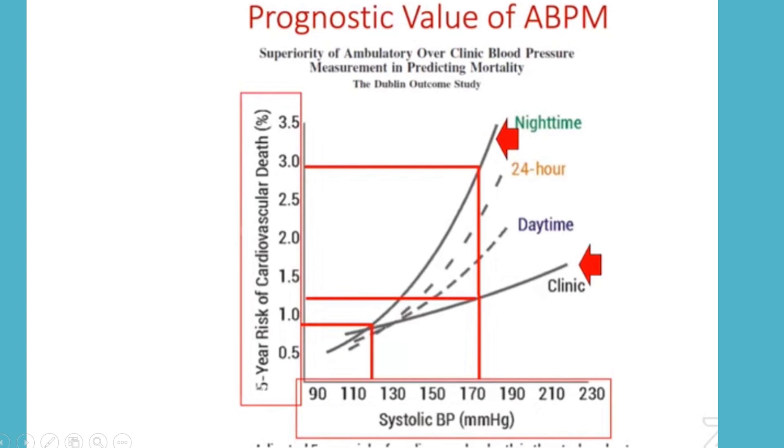A diagram shows systolic BP on the x-axis and five-year cardiovascular death risk on the y-axis. If someone's office BP is 120 mmHg systolic, the five-year risk is around 1%. However, if ambulatory BP monitoring records a systolic of 170 mmHg at night-time, the percentage risk of death rises from 1% to 3%. This highlights the critical importance of night-time BP.